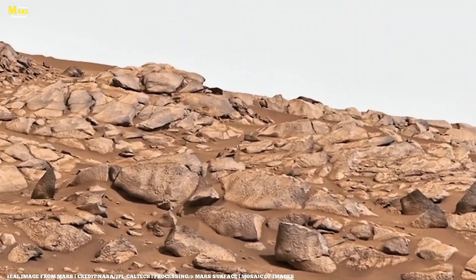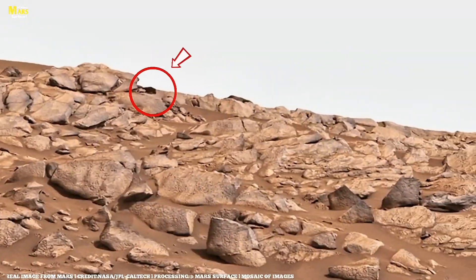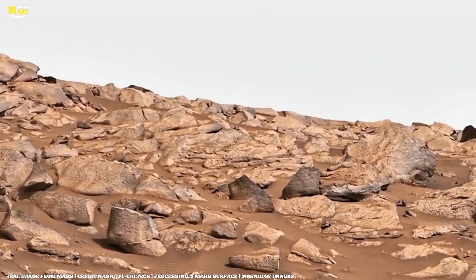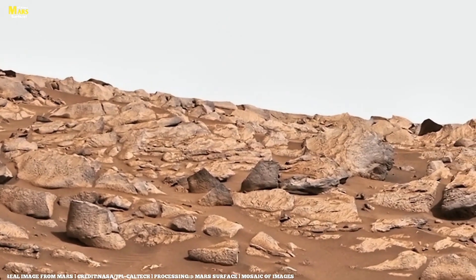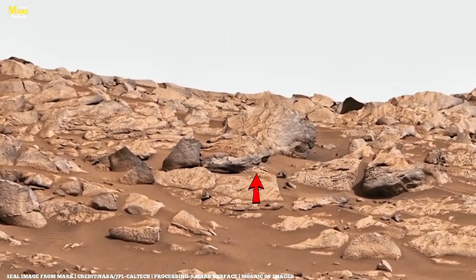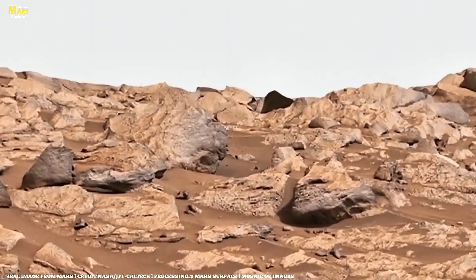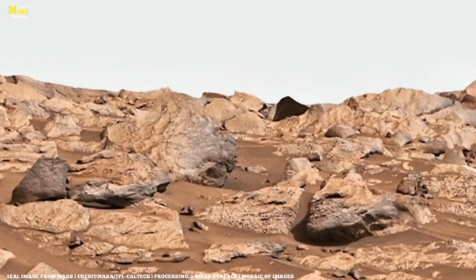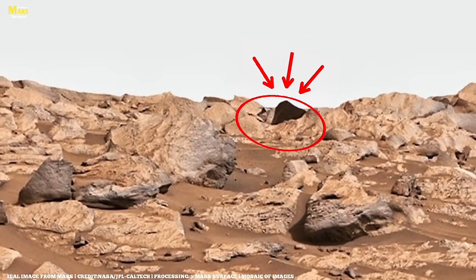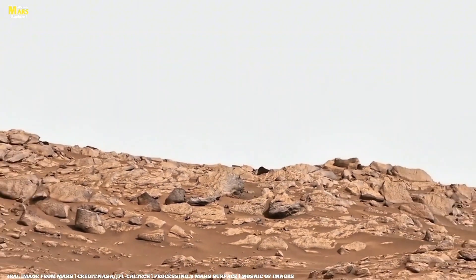Today, we're diving deep into one of the most mysterious and fascinating sites captured by NASA's rovers on Mars. Look carefully at this rock formation. It might seem like just broken pieces of stone scattered in sand, but in reality, it holds billions of years of Martian history within it. This single image tells a story — a story of ancient winds, forgotten water, and a planet that once may have been alive. Let's begin our journey.